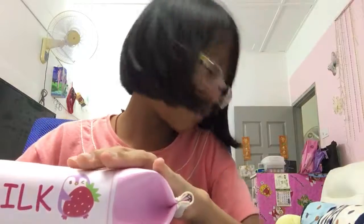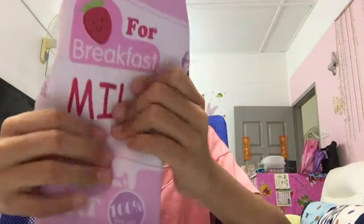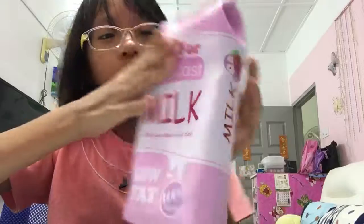Oh wow. The skin feels so cool. Bye bye plastic, you fly away. Okay, it feels so good. It feels like a squishy.